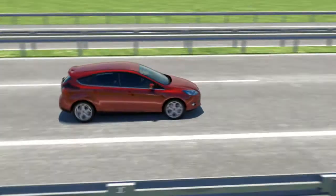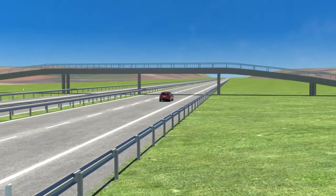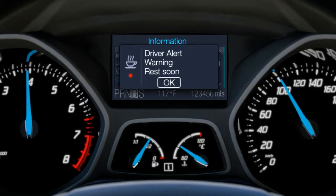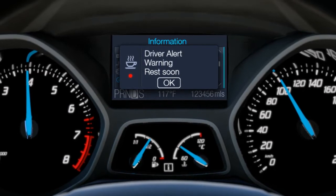If the driver ignores this alert and the system continues to recognise signs of fatigue, the warning light will again appear in red, accompanied by an acoustic signal.